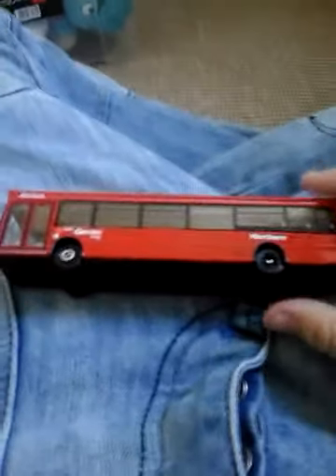Hi guys, Cameron here from Cameron's Transport Channel. Welcome to another video. Today is another collectible preview.